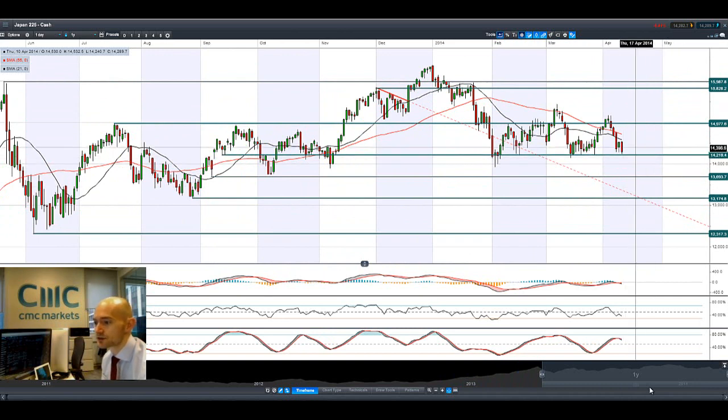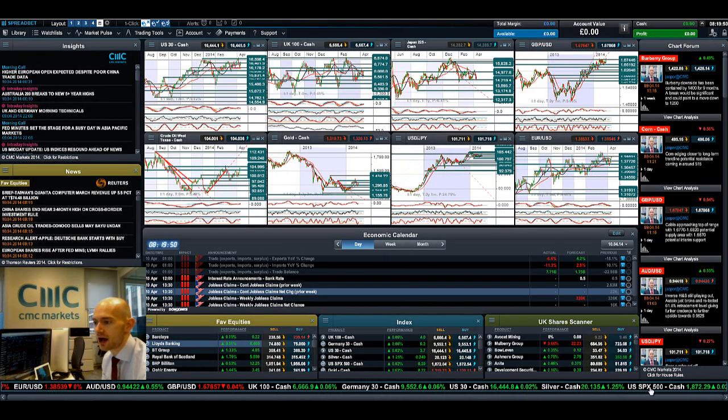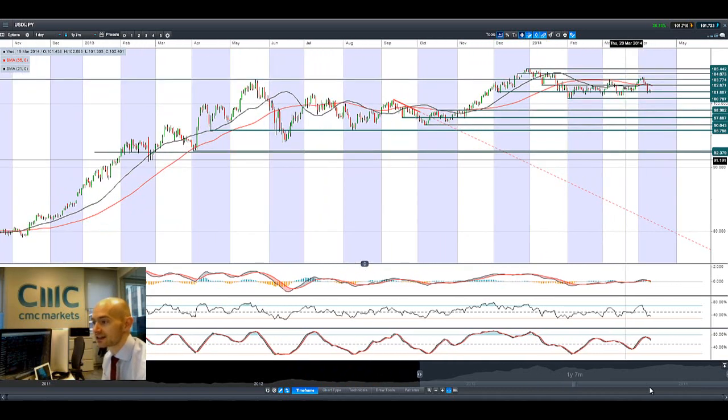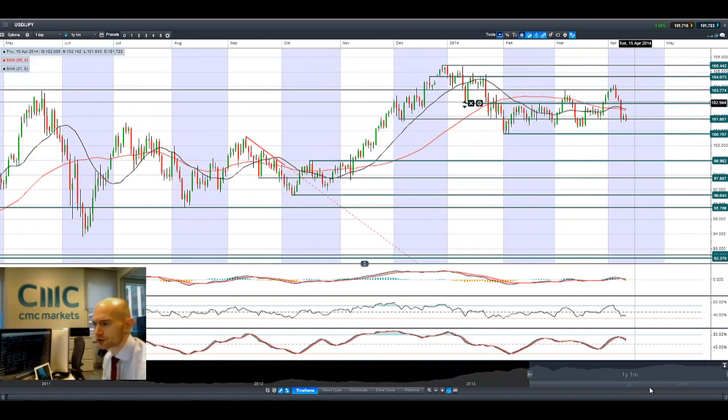All stock markets are rising, but the Japan 225 just isn't feeling the love this morning. This is the strategic level — if we break and close below that, the next potential level is at 13,693. Equities, even Asian equities, should be good eventually, but we need yen weakness back into the equation. Dollar-yen keeps unwinding on negative USD news. We're trading below potential support at 101.80; the next potential support would be at 100.80.